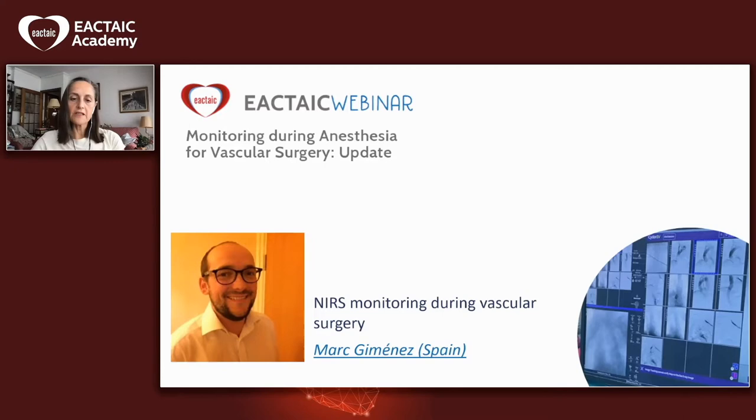So the next speaker is a pleasure to introduce: Marc Jiménez, the second speaker, from the Hospital Clinic in Barcelona. He is an anesthesiologist in cardiovascular and thoracic anesthesia and also a deputy co-editor-in-chief of the ESA EIC newsletter. He will talk about NEARS monitoring during vascular surgery.